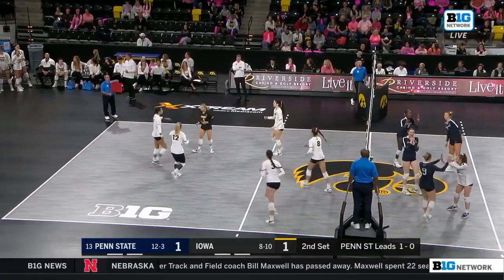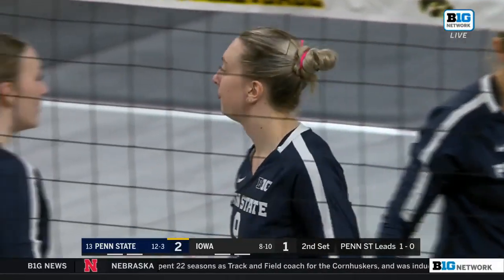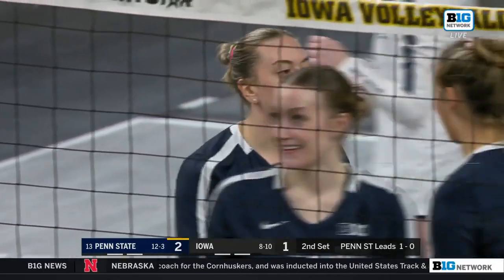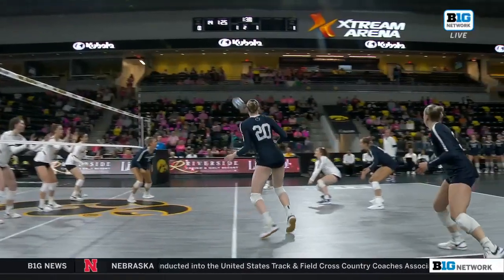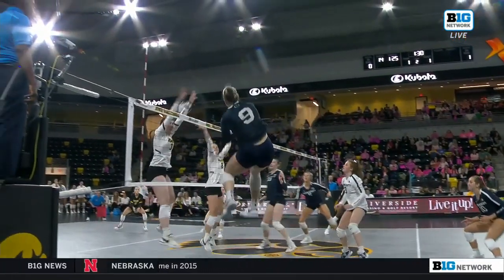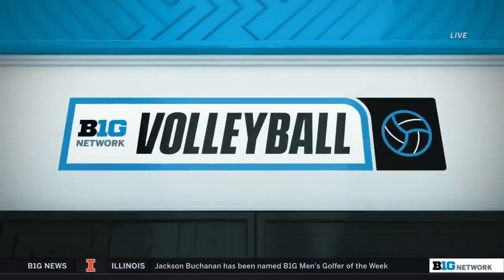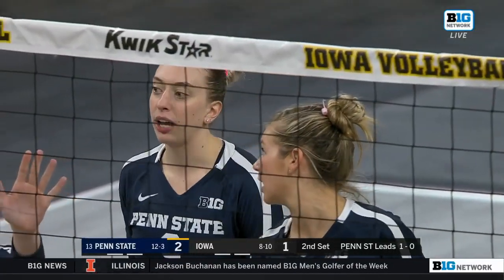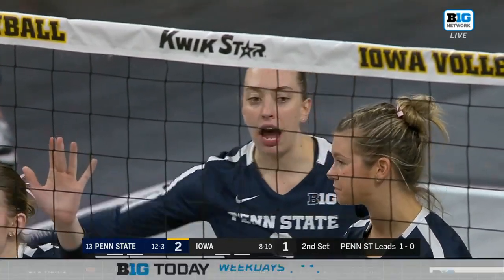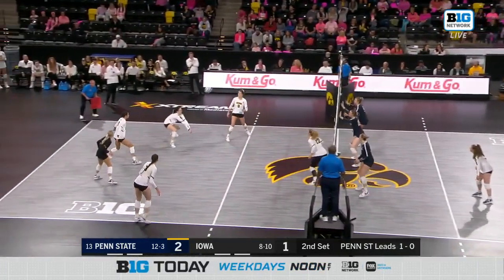Pedraza gets it to Merzik, who demolishes that ball. That was beautiful all-around textbook volleyball — a great pass, Mack Pedraza able to run her offense. When you give her that opportunity and you have a player like Merzik on that outside, it's going to be a quick side-out for Penn State. You have to try to get them out of system, because when Penn State's offense is in system, they're lethal.